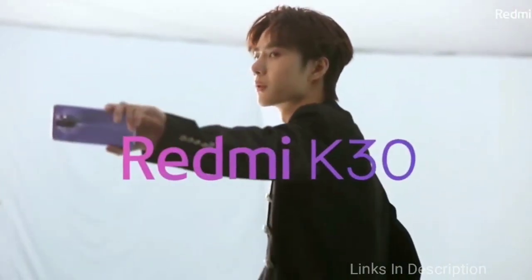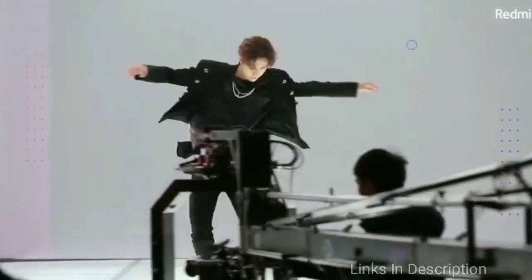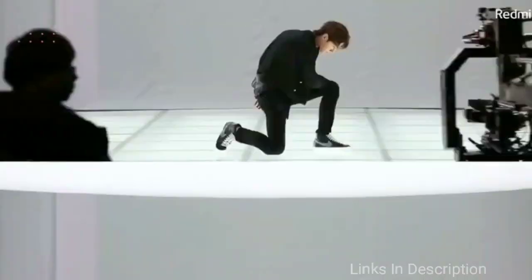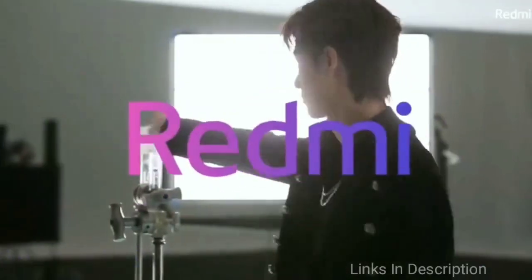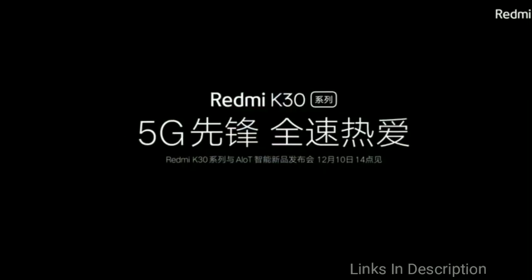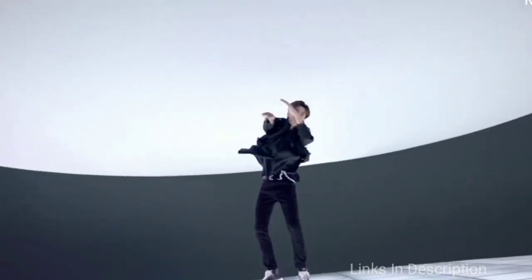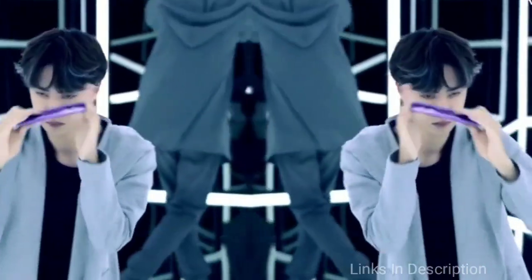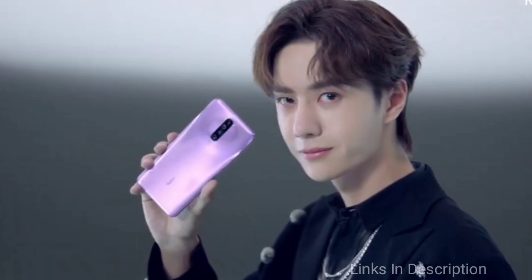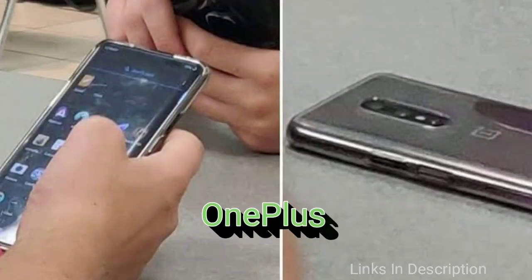The Redmi K30 Pro comes with a 120Hz refresh rate display of 6.67 inches with Full HD+ resolution. The camera department includes a Sony IMX686 sensor with 64MP resolution, supported by a 13MP ultra-wide lens, 8MP telephoto lens, and 2MP depth sensor. The front camera housed in a punch hole is said to have a 32MP sensor and a secondary ToF 3D sensor. The battery is rumored to be 4500mAh with support for 30W fast charging.